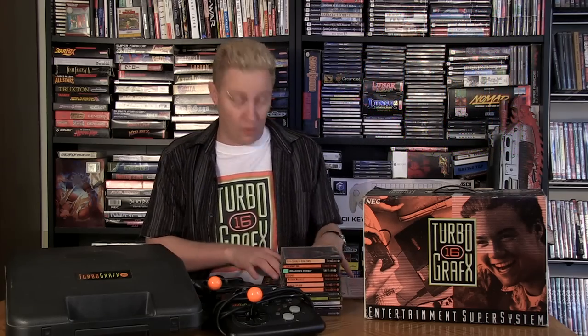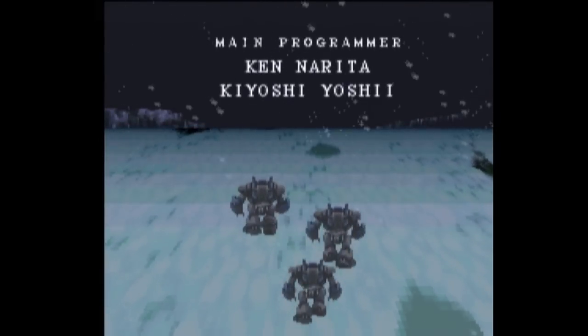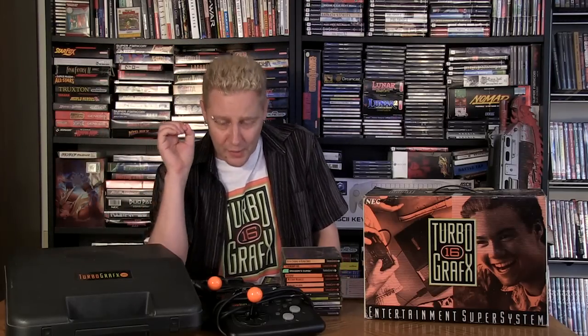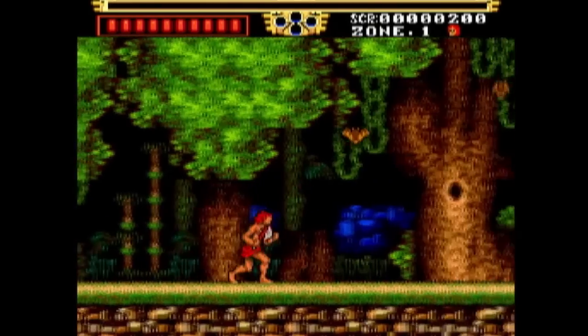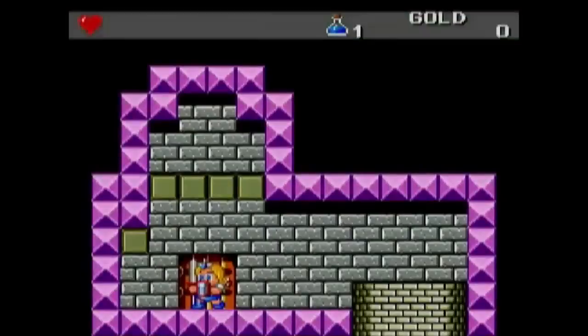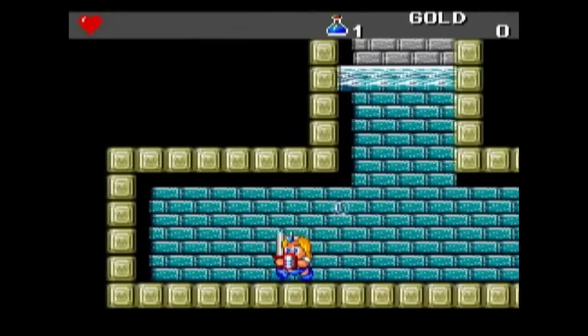Welcome back to another episode. Some of these episodes are making me feel old. Final Fantasy 3 turning 20 years old — I remember when that first came out. Same here: the TurboGrafx, a couple of days ago, turned 25 years old when it was released in North America. For me that was 1989, I was in grade 9, and not a lot of people were talking about it. This machine has been forgotten about quite a lot, but I'm a big advocate for it — I love the TurboGrafx.